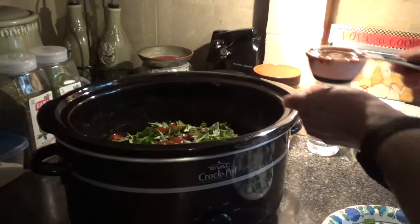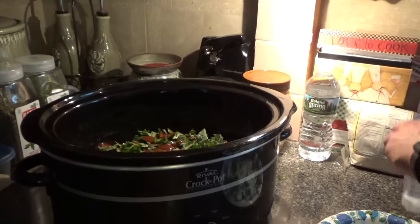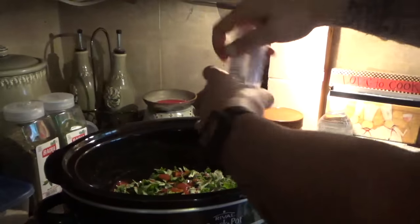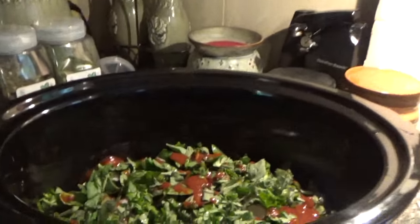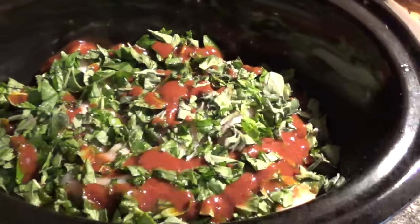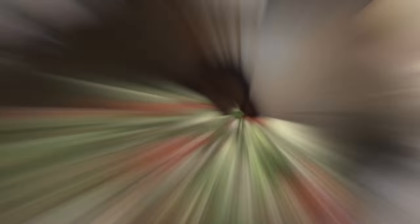Then all I'm gonna do is add one-third cup of water, and then finish it off by putting in some sea salt. That's what it's gonna look like — can't really see the chicken under there, but once it starts cooking the water will bring it up. That's it for now, we'll see you in six hours.